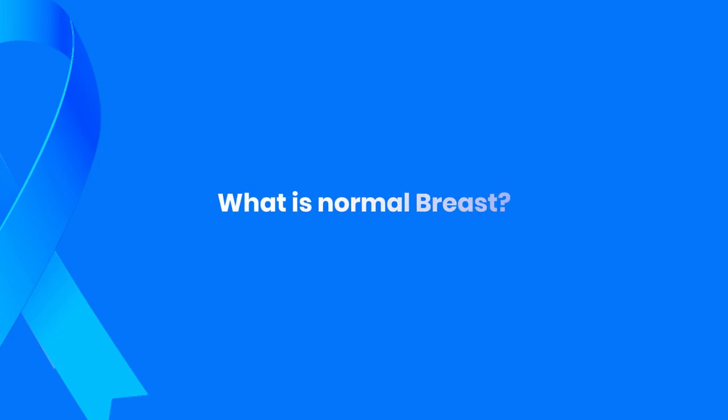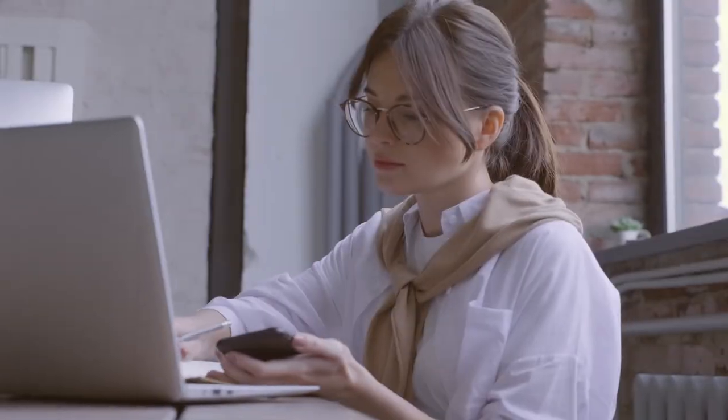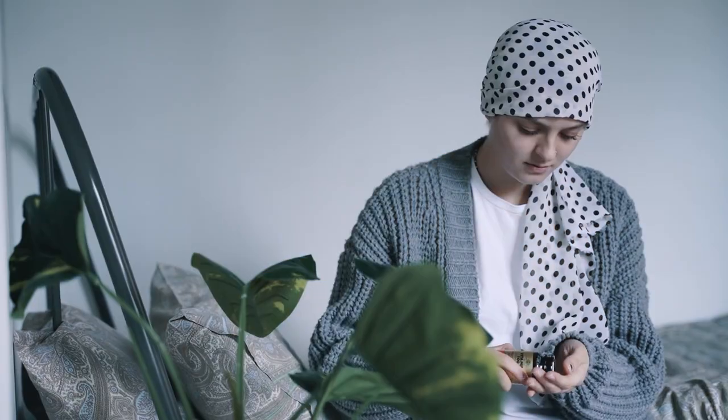Now, let's talk about what a normal breast is. It's very important to note that no breast is typical, and what is normal for one person may not be normal for another. Most women say their breasts feel lumpy or uneven. The appearance and texture of your breast can be influenced by factors such as hormonal changes, weight fluctuation, pregnancy, breastfeeding, medications, and aging.